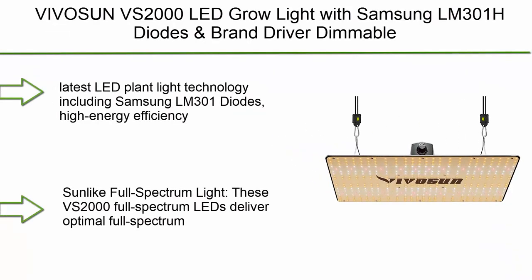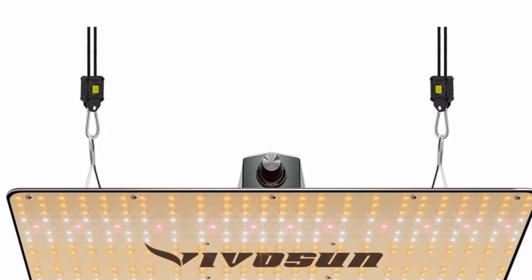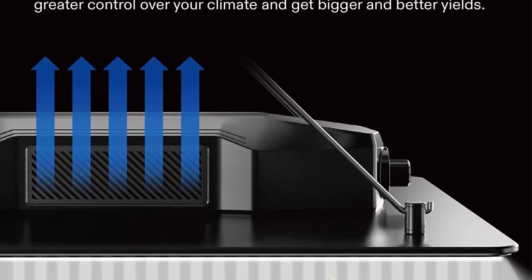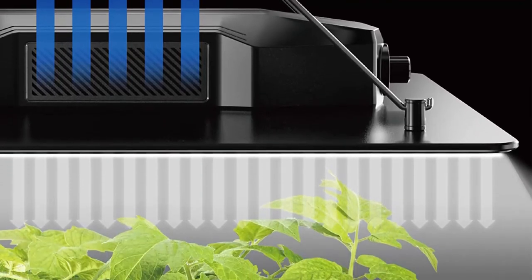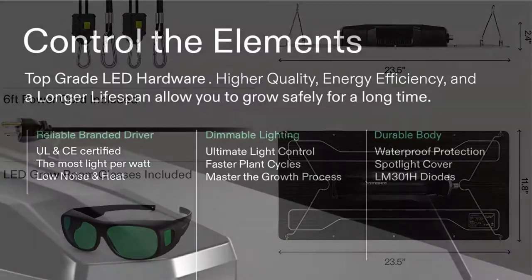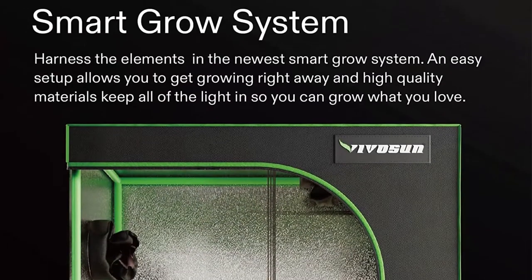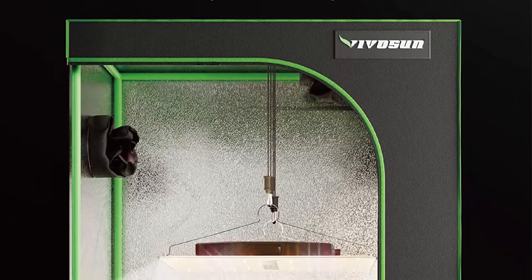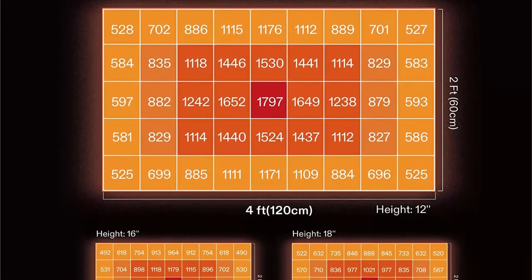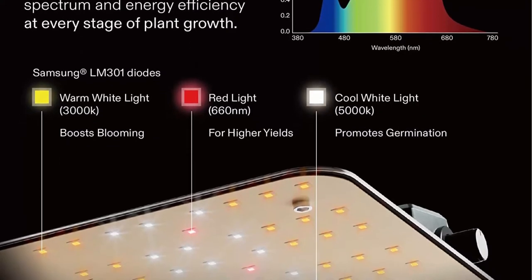Top 8: Vivasvun VS2000 LED Grow Light with Samsung LM301H diodes and brand driver, dimmable, sunlight full spectrum with grow room glasses for seedling, veg and bloom — for 4x2 to 3x3 grow tent. Includes Samsung LM301 diodes with high energy efficiency at 2.9 µmol/J, extremely high output consuming only 200W, making it more efficient than traditional HID lamps. Convenient dimmable ballast with a dimming knob adaptable to different growing periods, adjusting output from 40% to 100% — super convenient for both beginners and professional growers. Full spectrum LED delivers optimal coverage offering power needed at all growth stages and maximum PAR output at various distances.